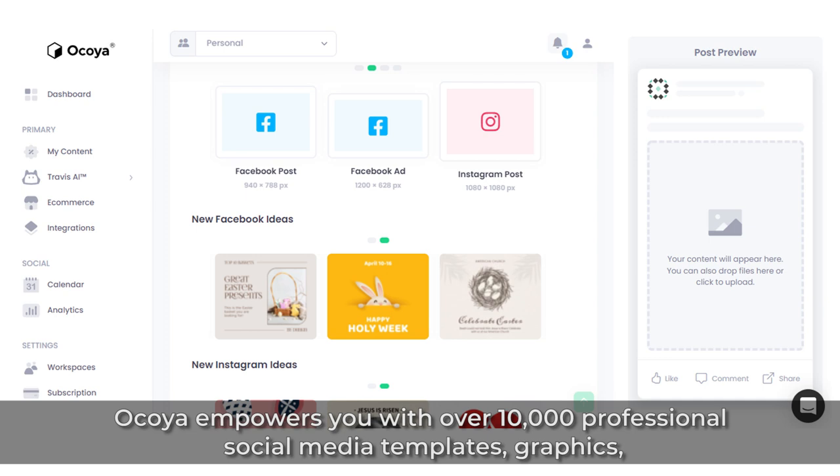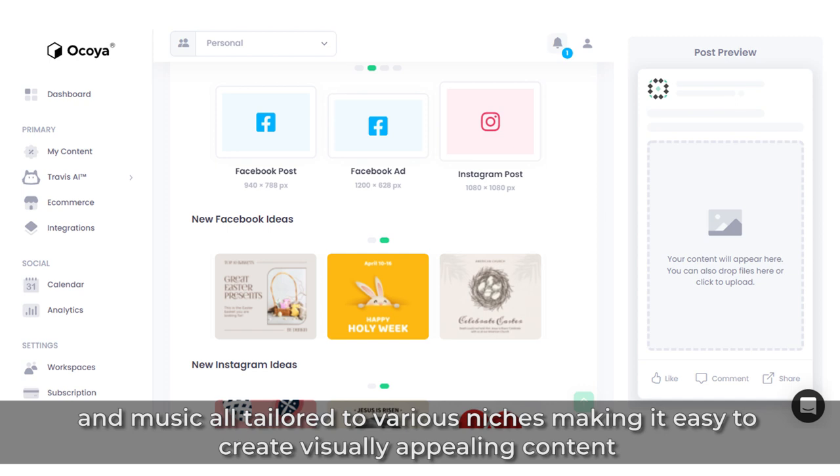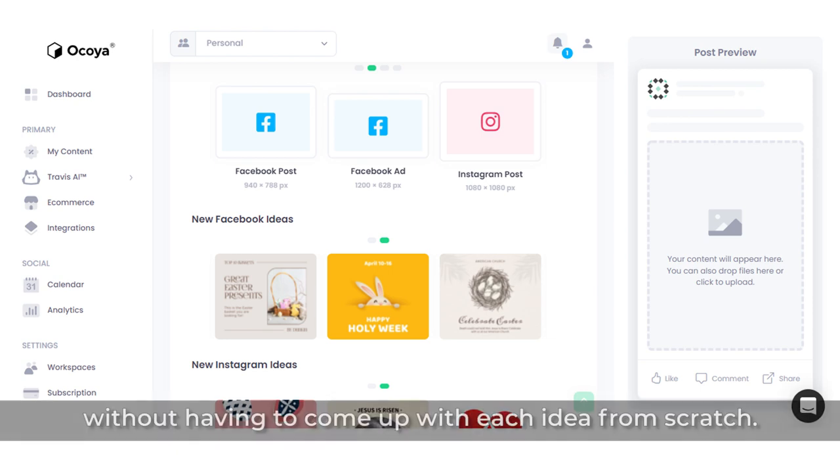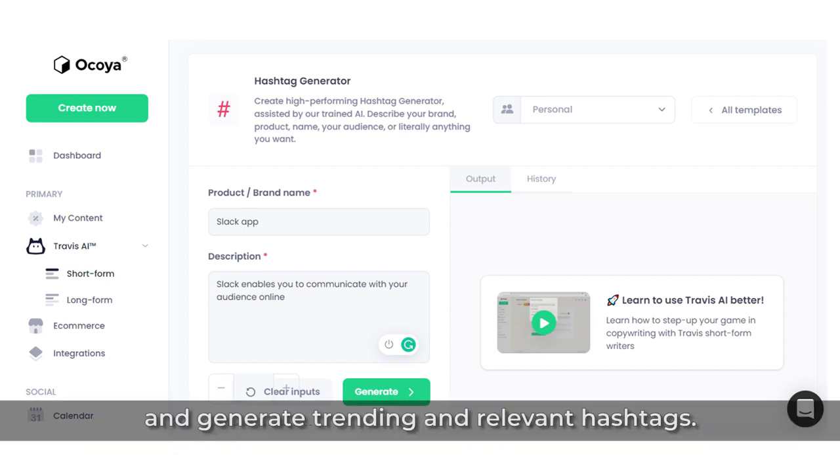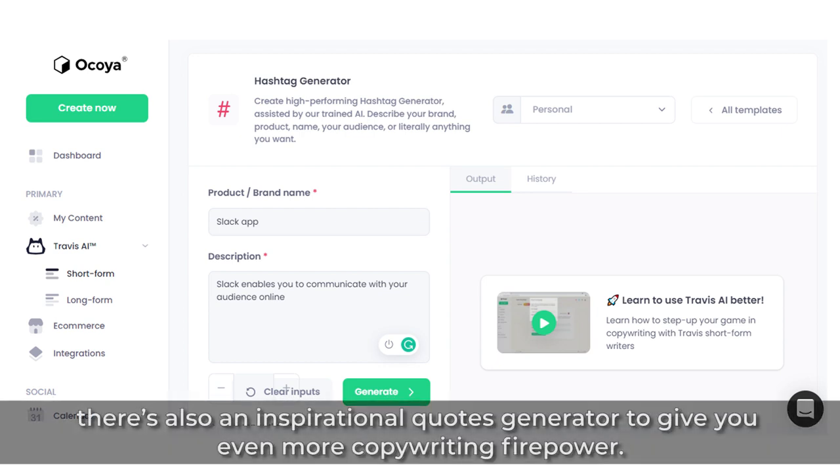Okoya empowers you with over 10,000 professional social media templates, graphics, and music, all tailored to various niches, making it easy to create visually appealing content without having to come up with each idea from scratch. They have a trending hashtags tool that will analyze the image you've created and generate trending and relevant hashtags. And there's also an inspirational quotes generator to give you even more copywriting firepower.